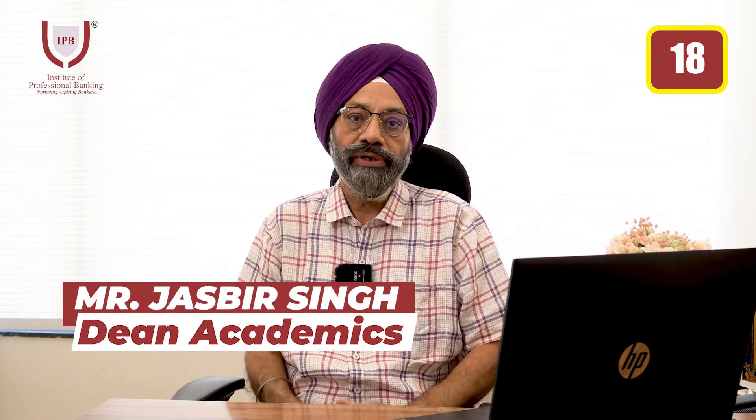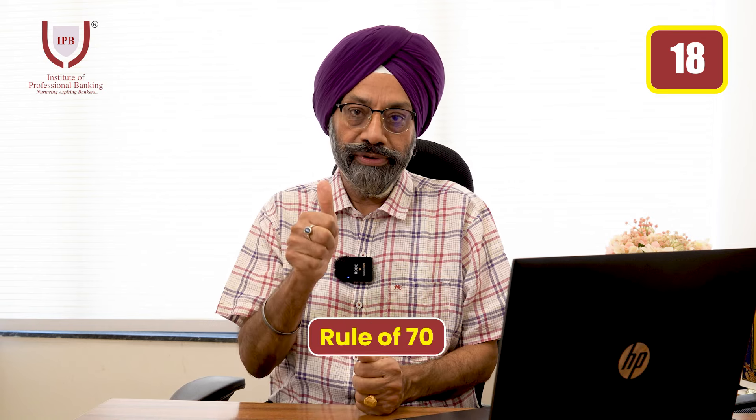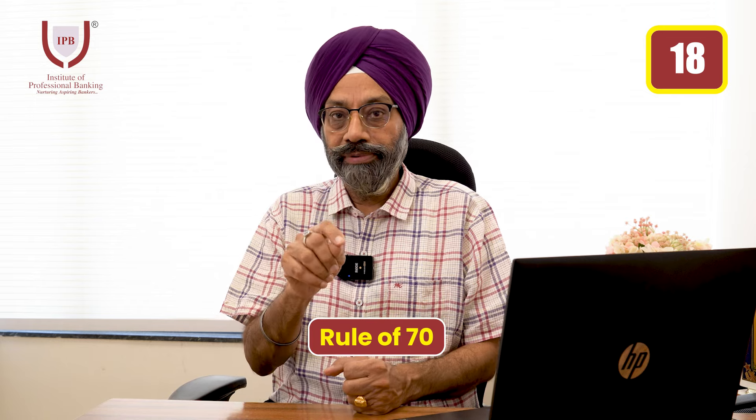Hello everyone, welcome to today's video. This is the 18th video in this series on personal finance. Today we will discuss a very important concept — the Rule of 70.